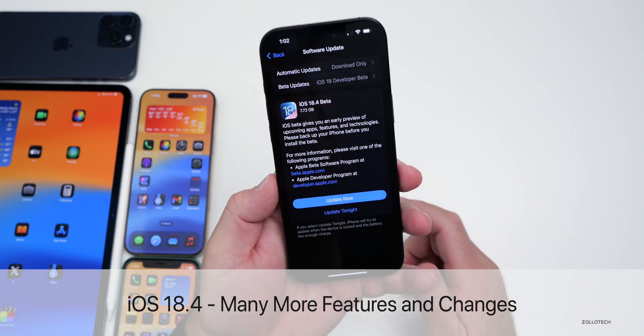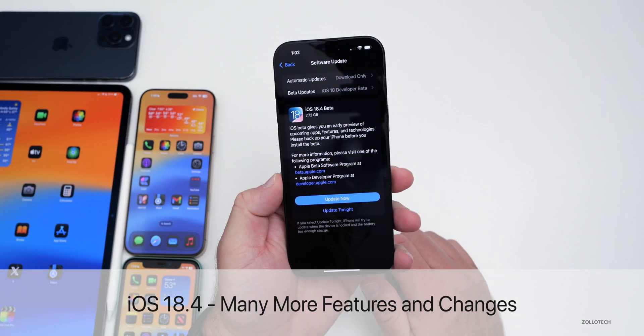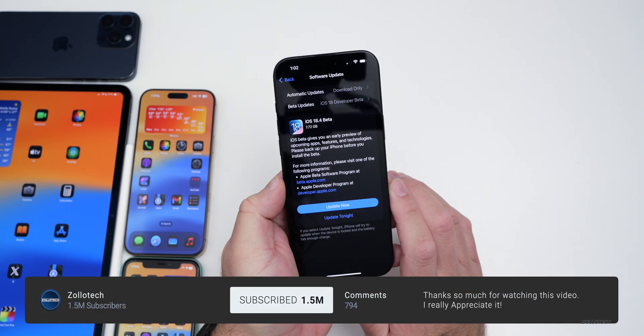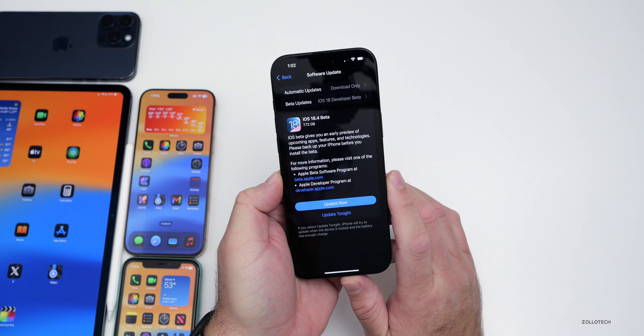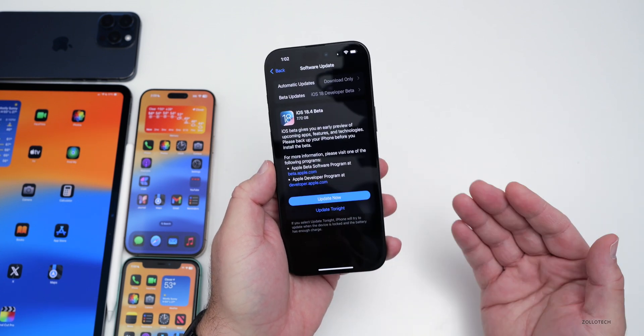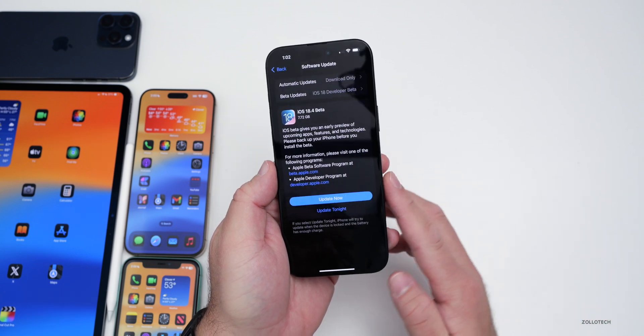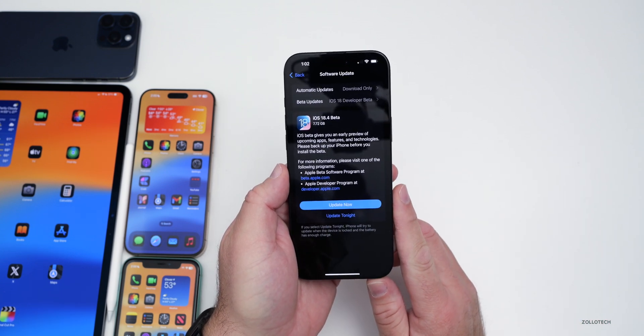Hi everyone, Aaron here for Zollotech. iOS 18.4 Beta 1 has been out for a couple of days and there are many more new features to talk about since the iOS 18.4 Beta 1 'what's new' video. I also thought it was too early to talk about the overall experience, so I covered iOS 18.3.1 the other day since it's been out a couple weeks.